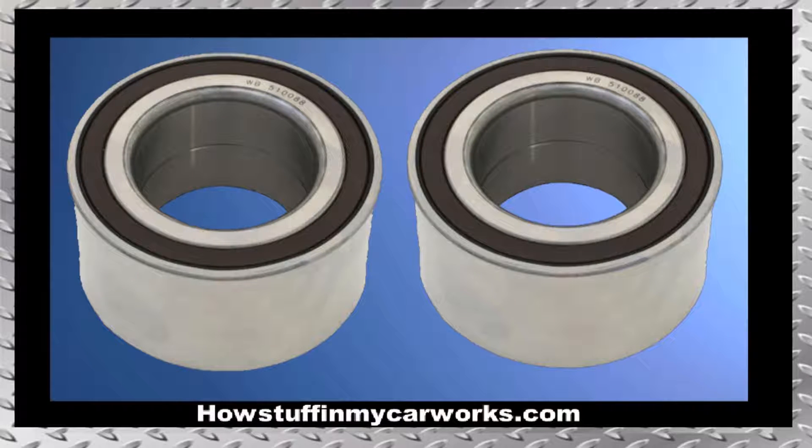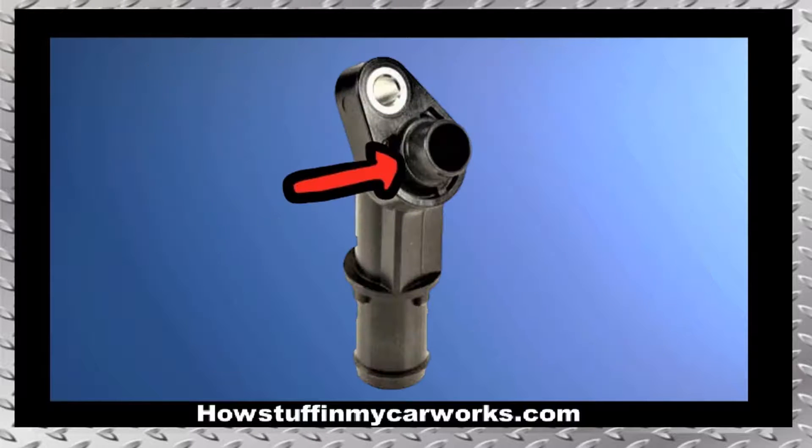Number 4. The front wheel bearings tend to become noisy and to experience premature failure. Number 5. The seal on the power steering hose fitting that connects the fluid supply line from the reservoir to the pump tends to harden over time, causing fluid leaks and air to enter the system, resulting in noise coming from the power steering pump due to the foamy power steering fluid.